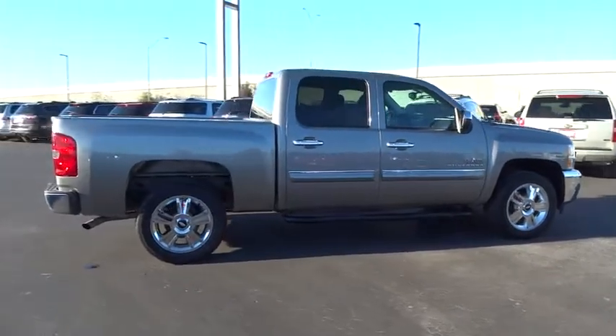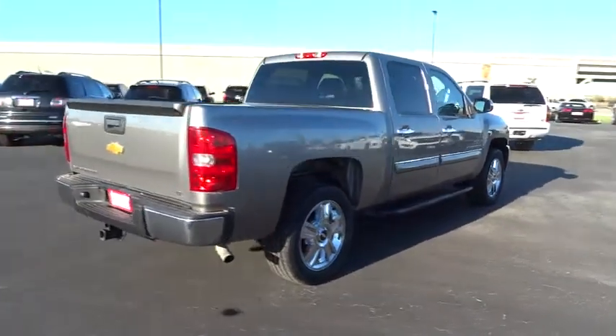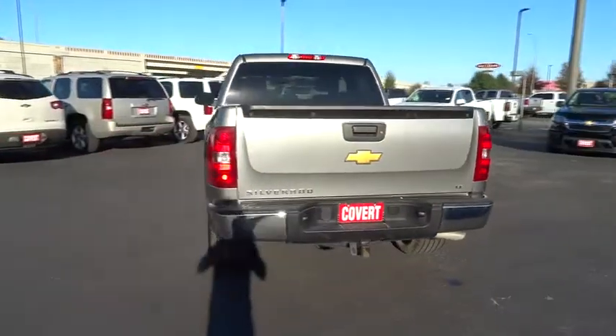Stability control, traction control, keyless entry, anti-lock braking system, leather-wrapped steering wheel, power steering, adjustable steering wheel, driver airbag, floor mats.